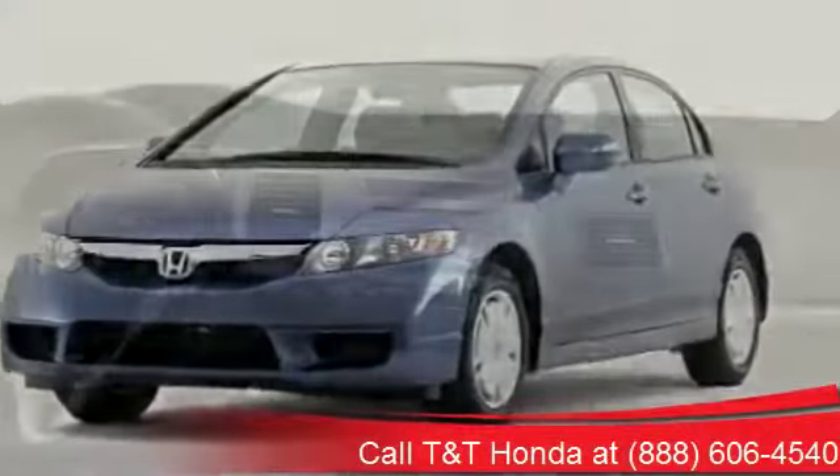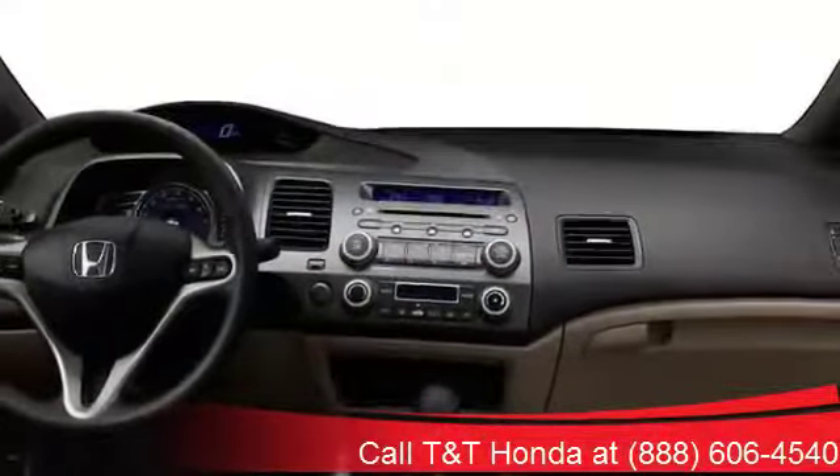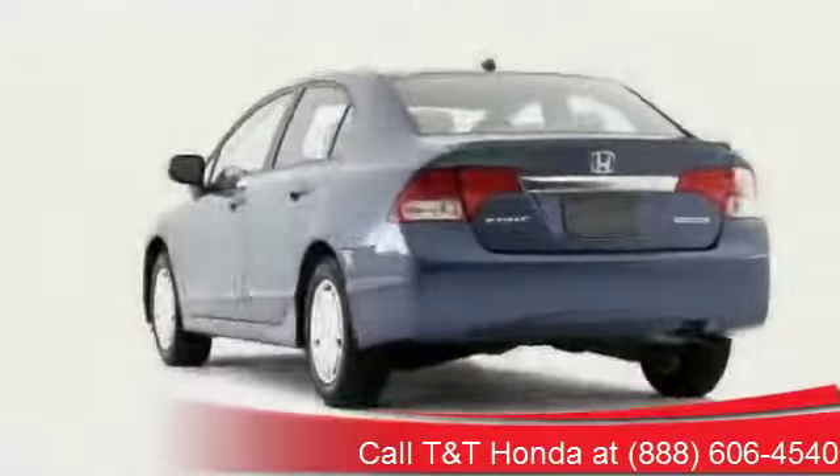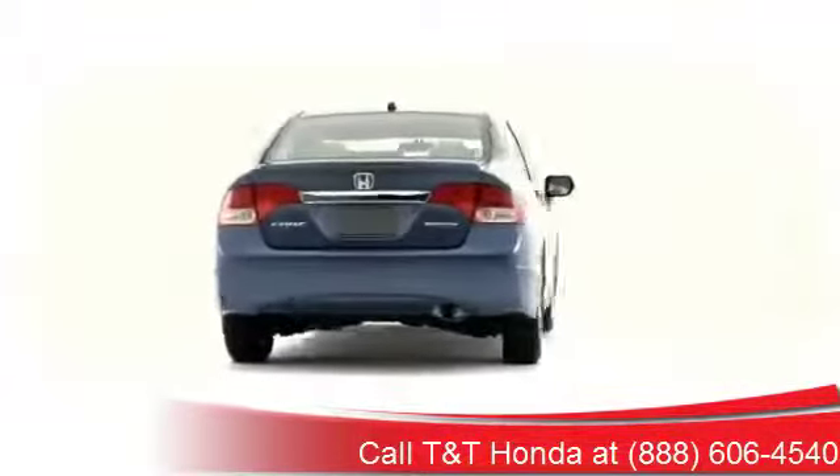Introducing the 2009 Honda Civic Sedan, a technologically advanced compact car combining modern exterior stylings with exemplary fuel efficiency and cleanliness.